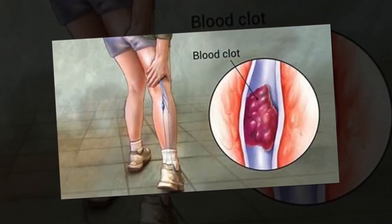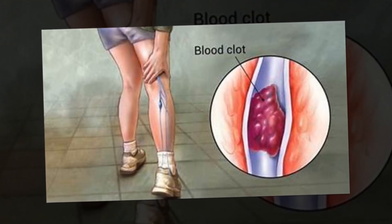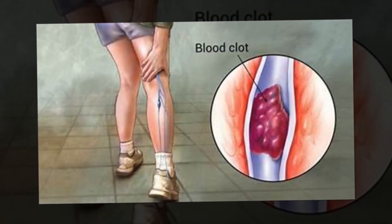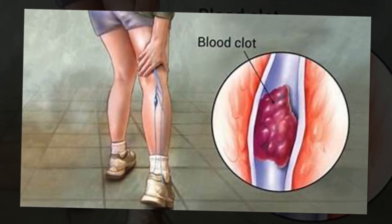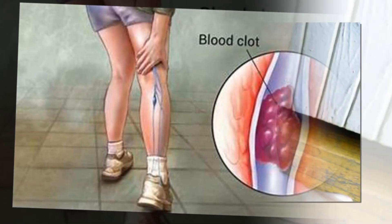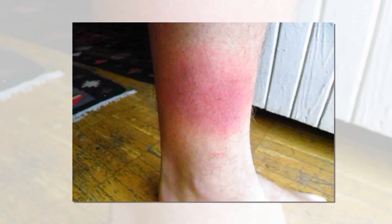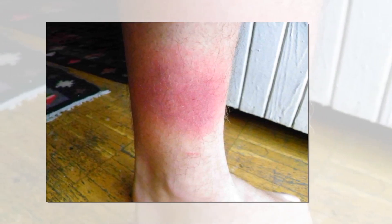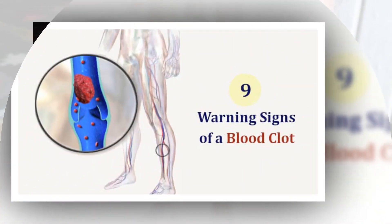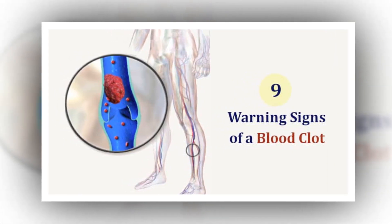The STOP THE CLOT acronym stands for: Swelling in the leg or arm; Tenderness or cramps in the leg; Out of breath or shortness of breath; Passing out or feeling lightheaded; Chest pain or back pain when breathing; Leg discoloration — either a red or blue hue; Overdrive — when your heart is racing; Time to call 911. Other symptoms of DVT include your leg or arm feeling warm to the touch.